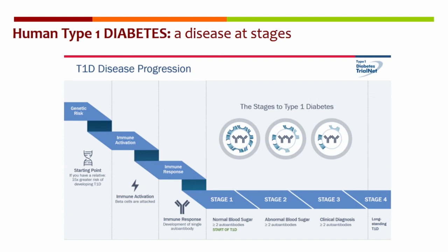Type 1 diabetes is a chronic disease that is caused by the lack of endogenous insulin production. The clinical manifestation of type 1 diabetes occurs both at young and adult age. So type 1 diabetes is nowadays considered a disease at stages, and we have a genetic predisposition that causes subjects at risk to become diabetic.